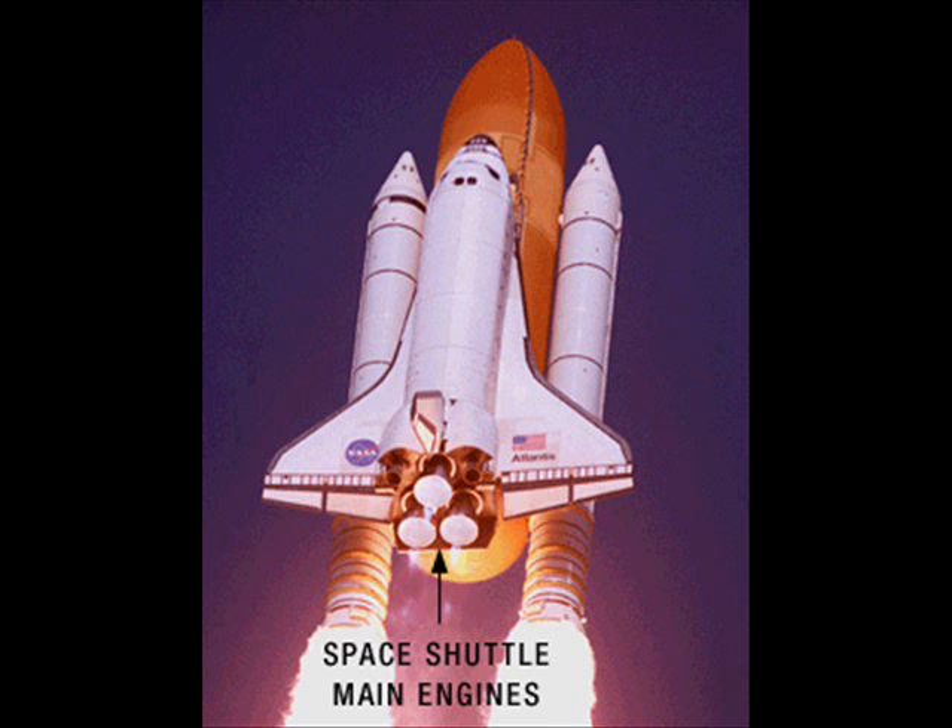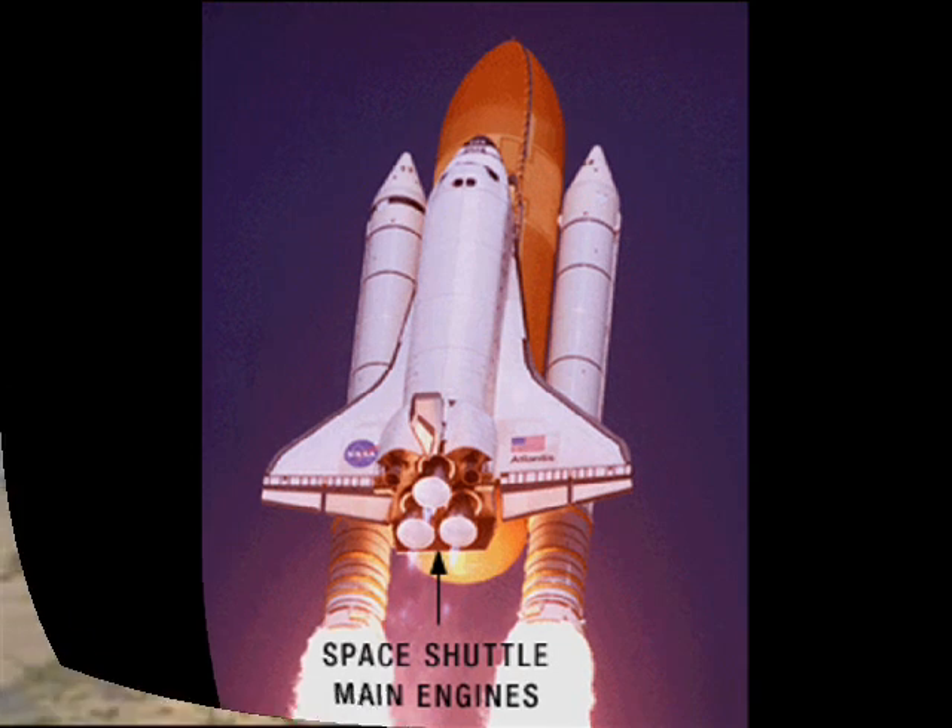As the shuttle accelerates, the main engines burn a half a million gallons of liquid propellant provided by the large orange external fuel tank. The main engines burn liquid hydrogen and liquid oxygen. The engine exhaust is primarily water vapor as the hydrogen and oxygen combine. The main engines develop thrust by using high-energy propellants in a staged combustion cycle.